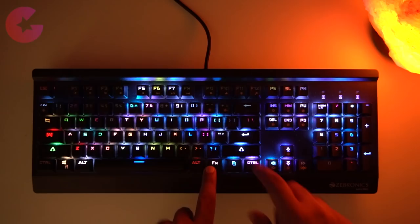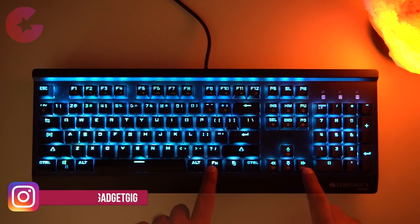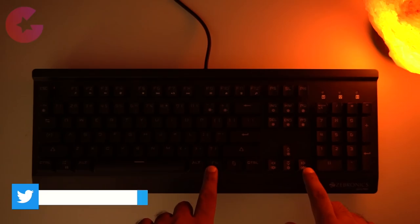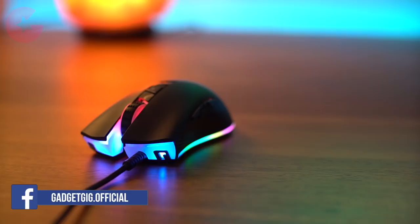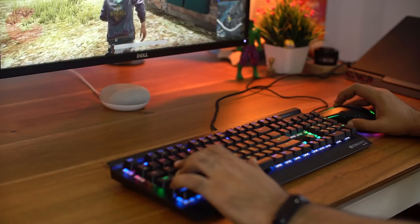With these modes you can change the brightness and the speed of the current light mode. With the right arrow and Fn key, you can also set a specific color. The RGB LED lighting on both the keyboard and mouse looks amazing, and the best part is that both devices offer a lot of customization. The combination of this keyboard and mouse looks really good and will give an amazing look to your gaming desk.